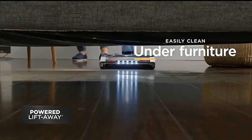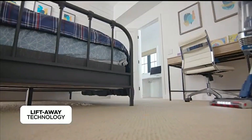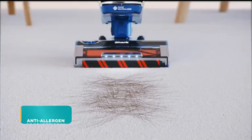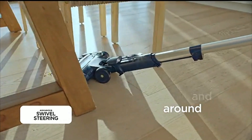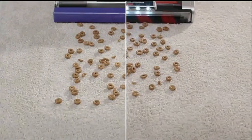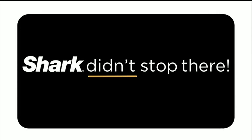With all of Shark's incredible cleaning technologies: Powered Lift-Away to solve the problem of cleaning under furniture. Lift-Away technology that makes it easy to clean above furniture. Anti-allergen complete seal technology that locks away 99.99% of dust and allergens. Self-cleaning brush roll technology that means no more hair wrap. Advanced swivel steering. The most powerful suction of any upright vacuum in America. And Duo Clean Power Fins to pick up what other vacuums push around and devour what others scatter.